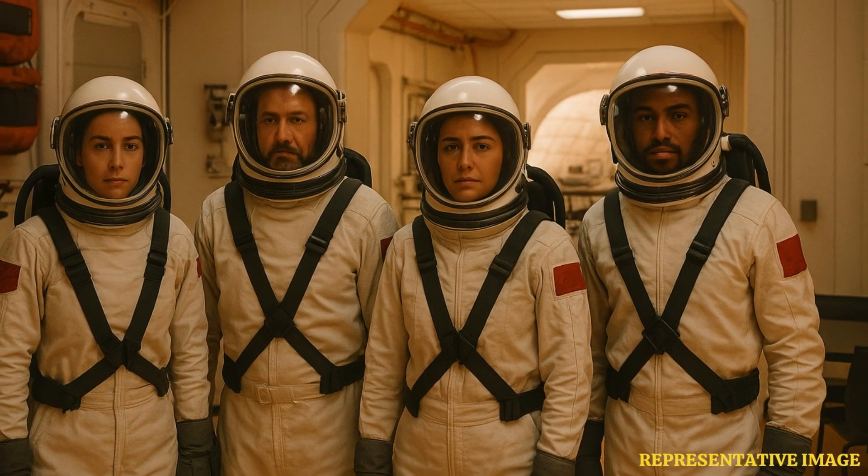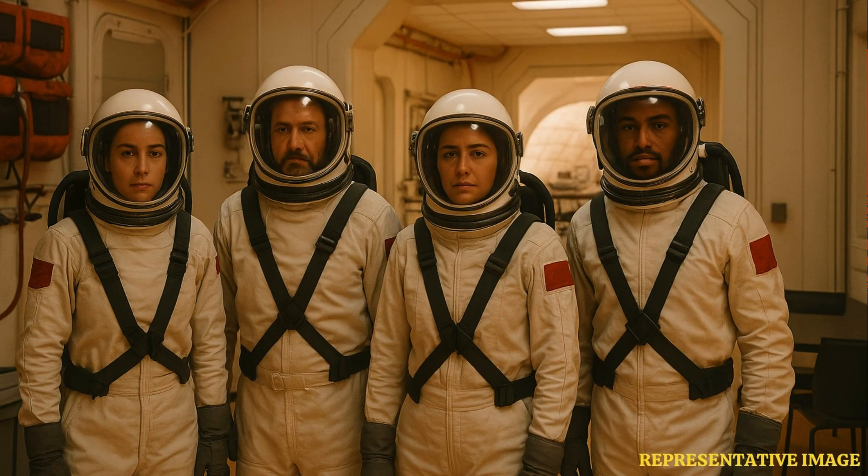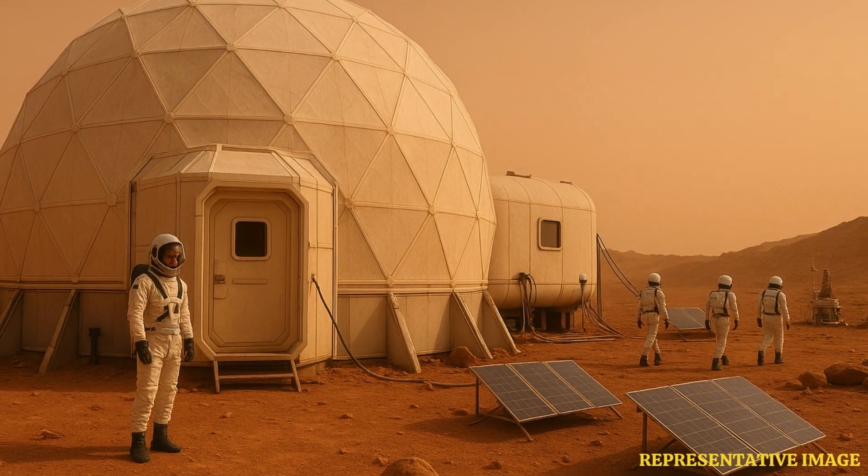The four volunteers have been part of a year-long mission under which humans are being prepared for the Red Planet's exploration. The humans will survive in a habitat that simulates the climatic conditions similar to what they will face on Mars when they actually set foot on the planet in the near future.